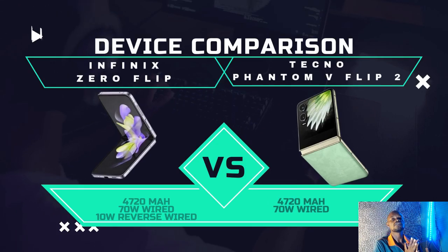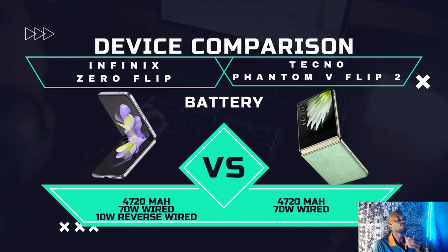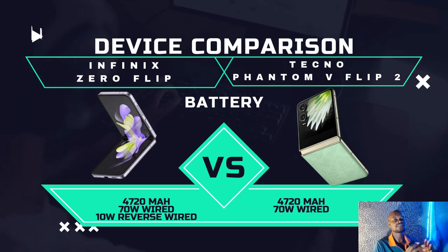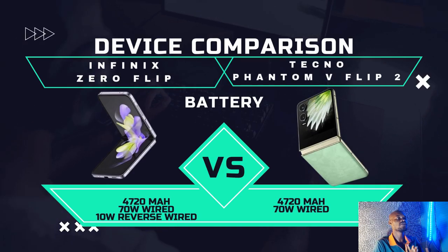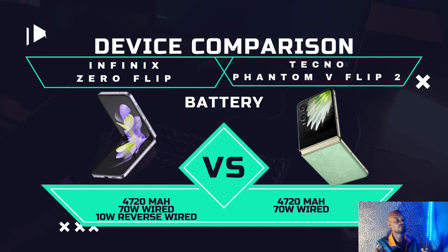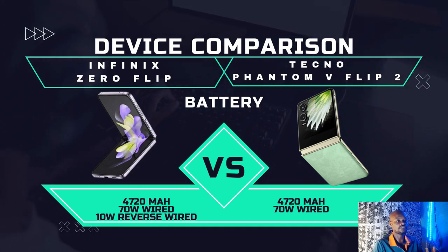For battery, both phones run the same 4,720mAh battery. They both also have 70W fast charging. However, the Infinix goes further by including 10W wireless reverse charging, meaning you can use it to charge other devices. Tecno does not have this feature, so Infinix has an advantage here.